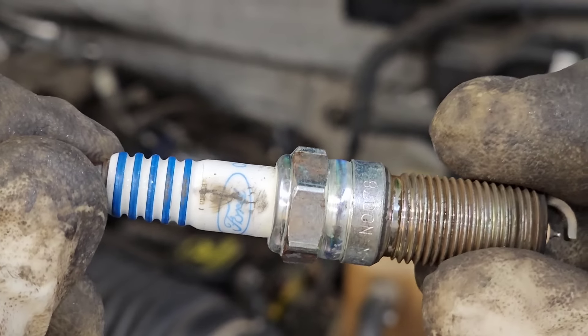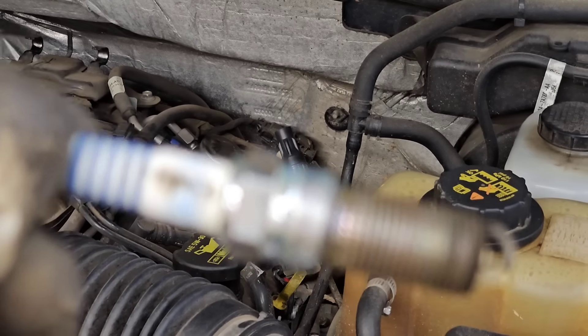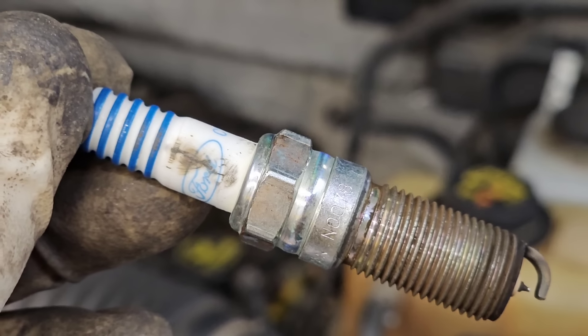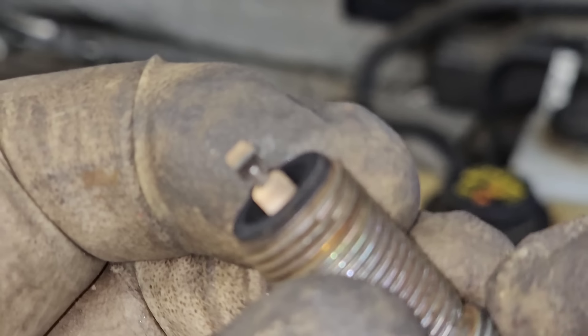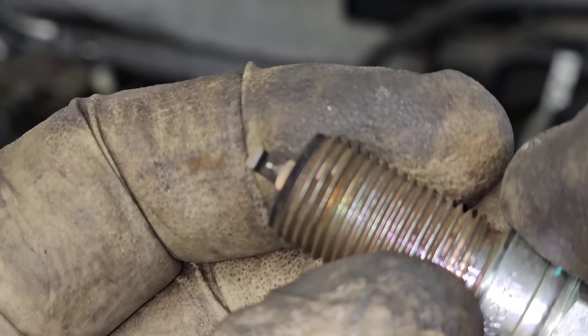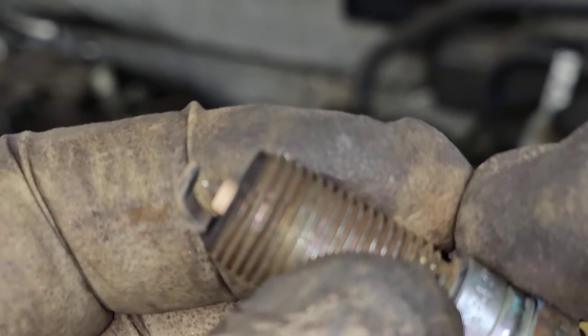Whenever you see carbon tracking like that, replace the plug and the boot — which on this design means the coil. What happens is even if you clean it up, it's still there, you'll never get rid of it. I bet you that's the entire problem right there. Now the cylinder one misfire it's having — I bet that's just residual because cylinder five is misfiring and it's kicking the cylinder one code.